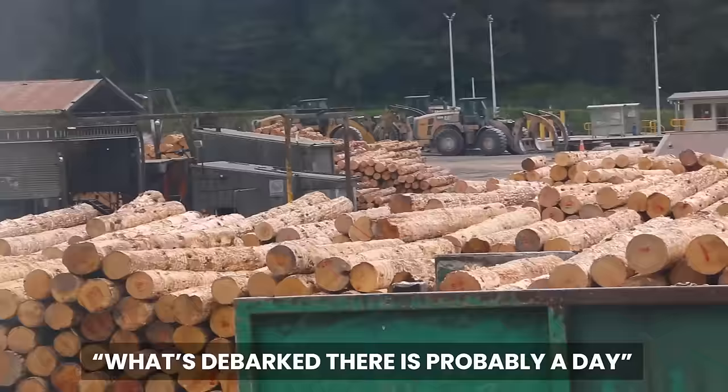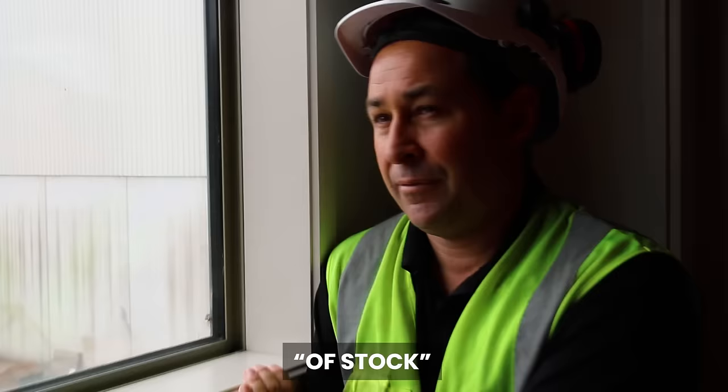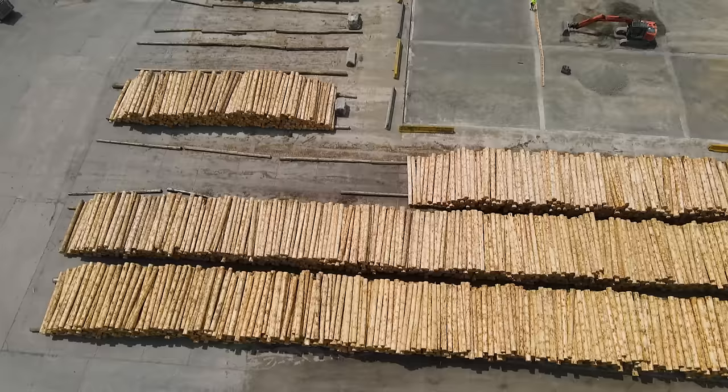What's debarked there is probably a day's worth of stock — everything you can see with that bark on, all the way to that debarker middle shed. It's a huge amount that they process, and once they're debarked they are fed into the sawmill to be cut into various sizes.